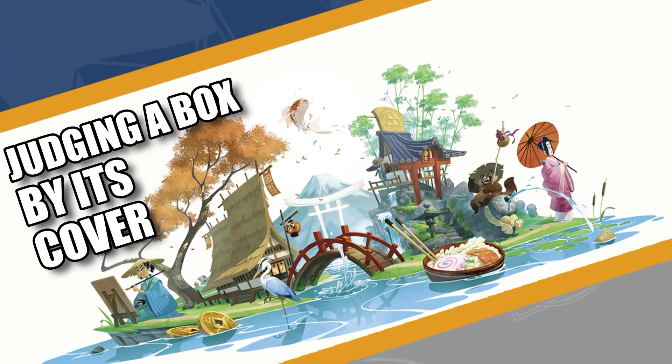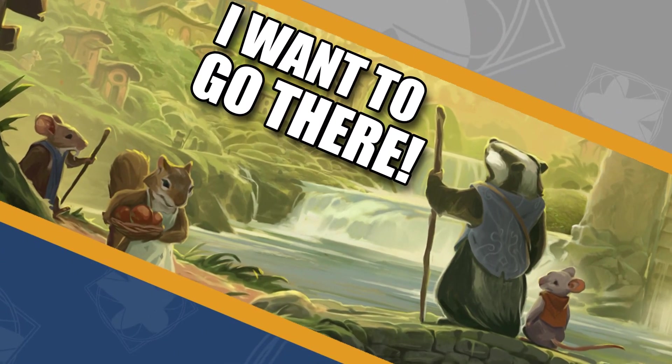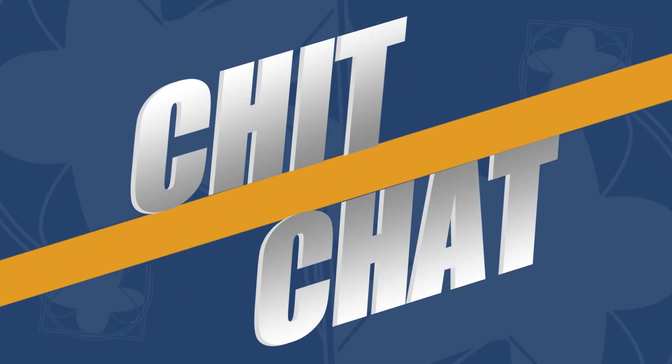On episode 39 of Chit Chat, we ask the question: what board games have some of the best box art? We'll each share five of our personal favorites, and you might be surprised with some of our choices. What won't surprise you is that we've been playing some games — we'll talk about those too.